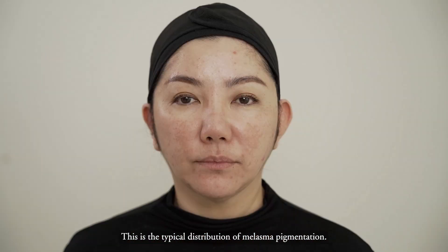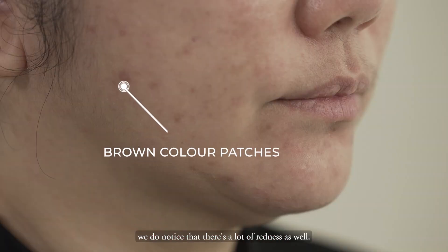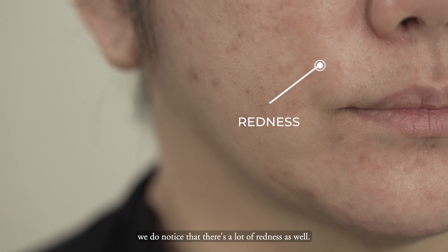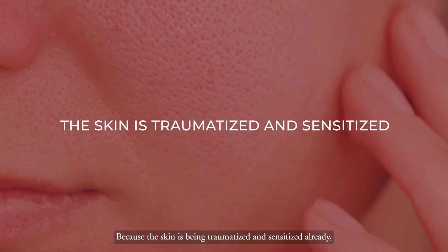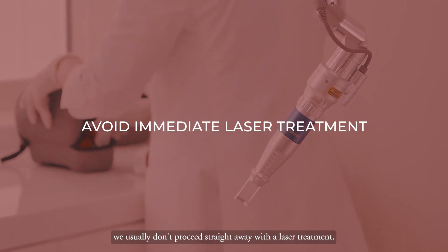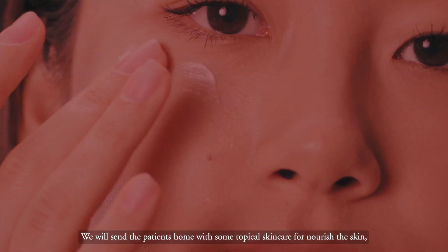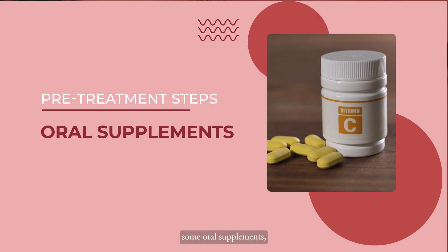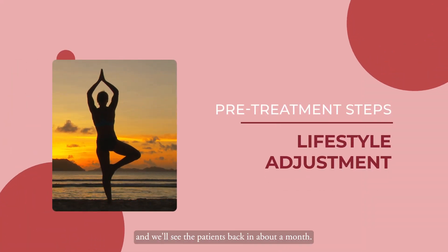This is a typical distribution of melasma pigmentation. Besides the brown colour pigmentation, we do notice that there's a lot of redness as well, because the skin is being traumatised and sensitised. We usually don't proceed straight away with laser treatment — we send patients home with some topical skincare for nourishing the skin, some oral supplements, and advice on lifestyle adjustments, and we'll see them back in about a month.